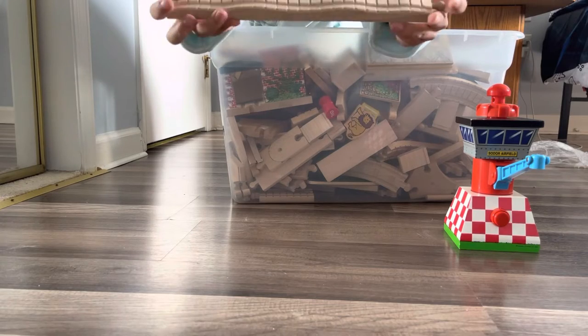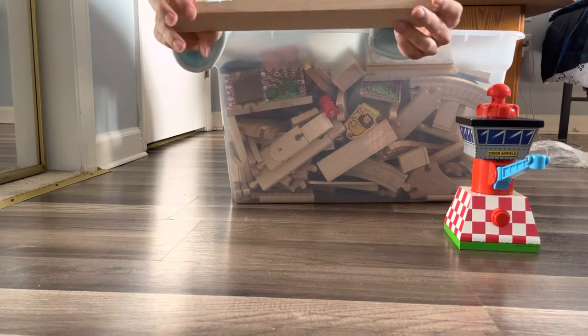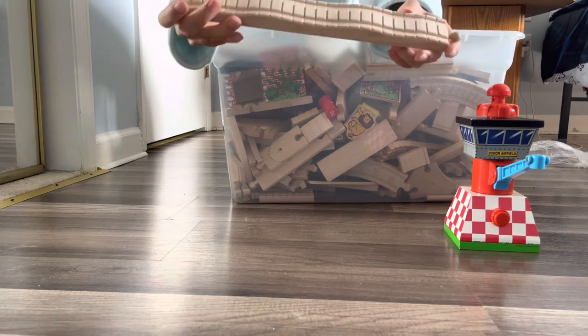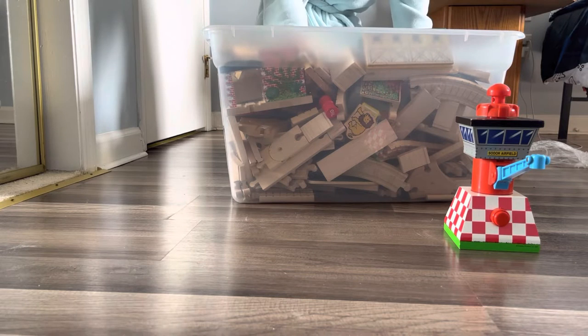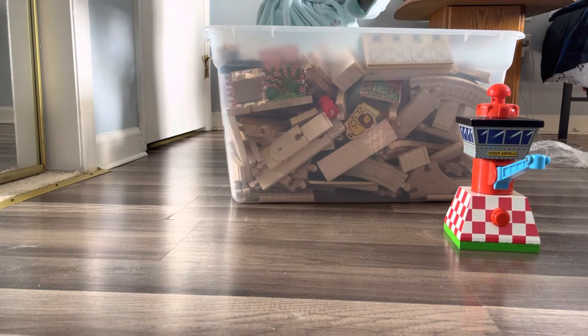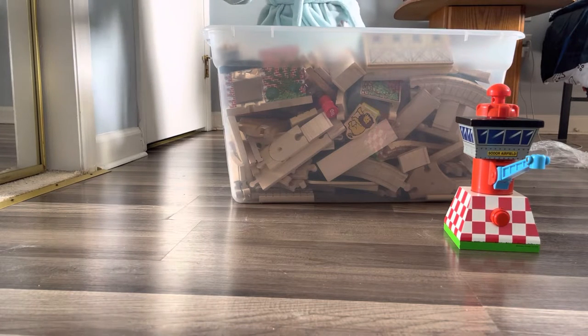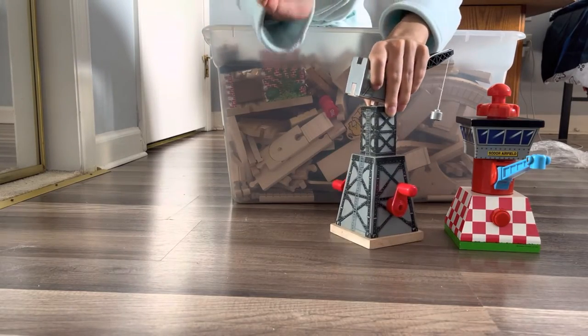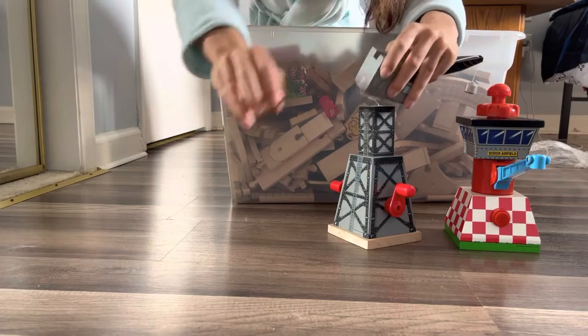There's a bumpy track — I actually always liked the look of these bumpy tracks, this is really nice, the ribs that they have. And I see this Cranky here which is really nice — I have this wooden railway Cranky!